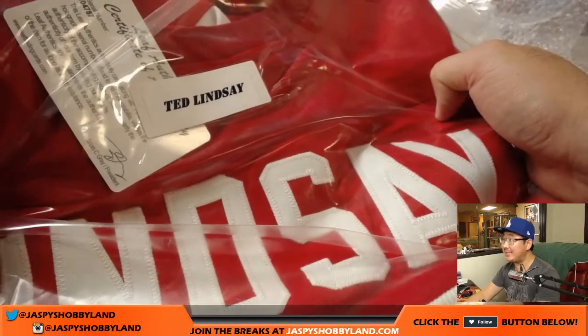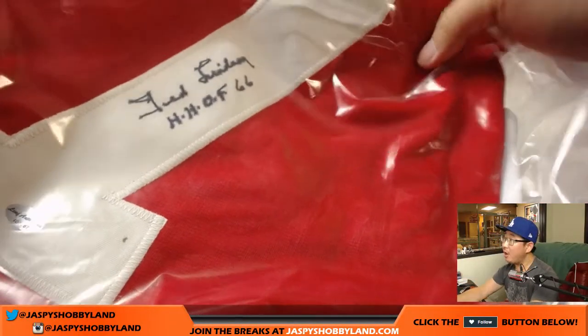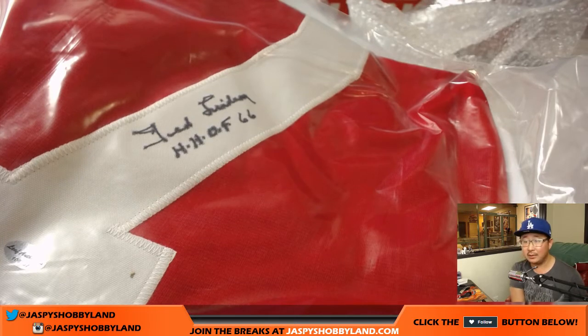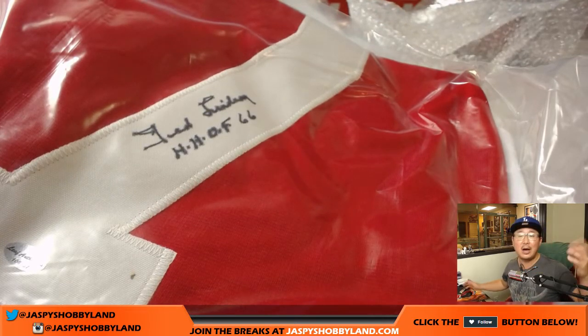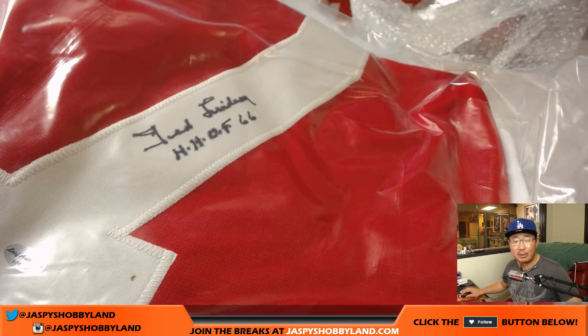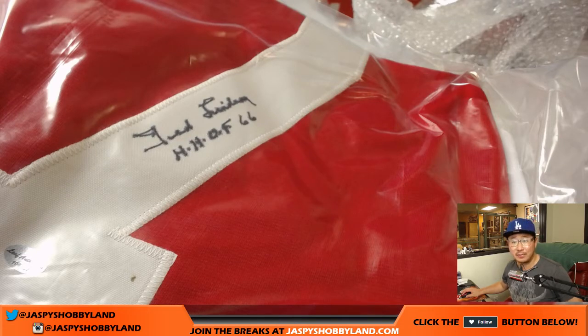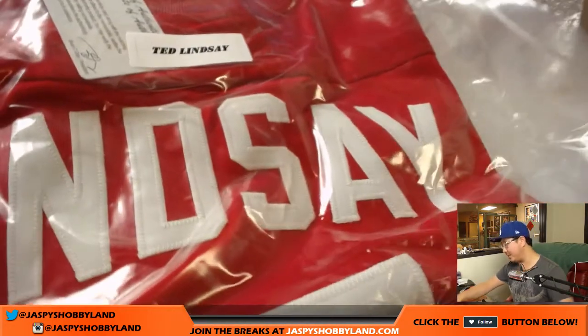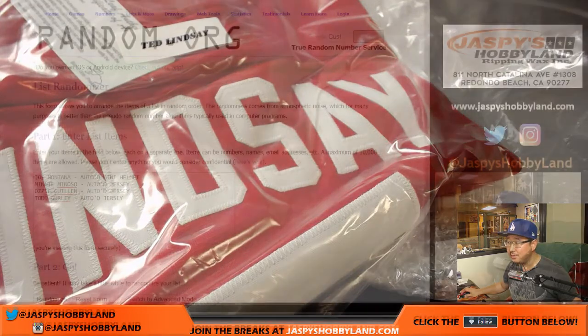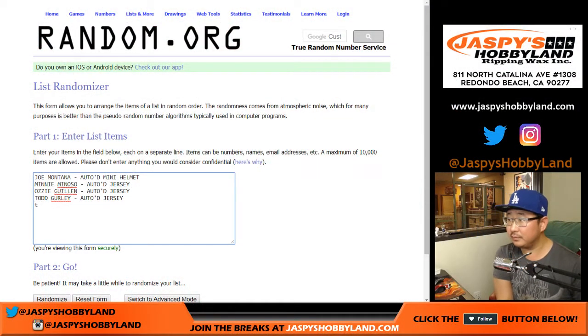We've got Ted Lindsay — there's a Leaf authenticity card. Hall of Famer. I honestly am not familiar with Ted Lindsay because he's a hockey player — I don't know my hockey. Ted Lindsay, 'Terrible Ted,' former professional ice hockey player, forward for the Red Wings and Blackhawks, scored 800 points in his Hockey Hall of Fame career, won the Stanley Cup four times. Ted Lindsay autographed jersey.